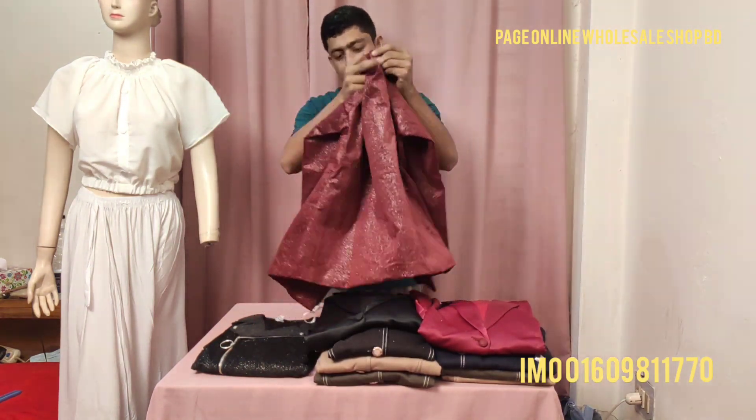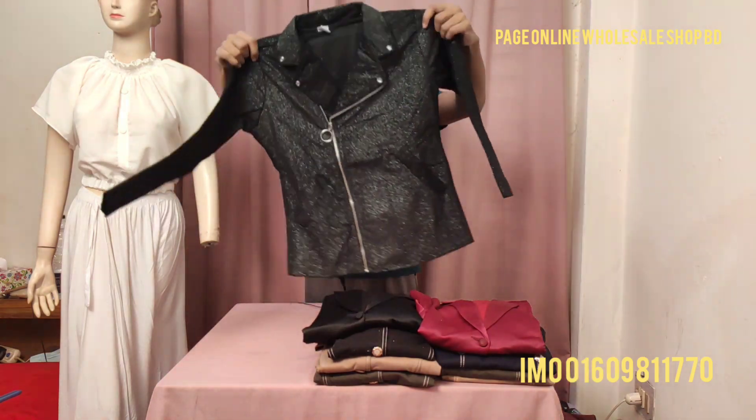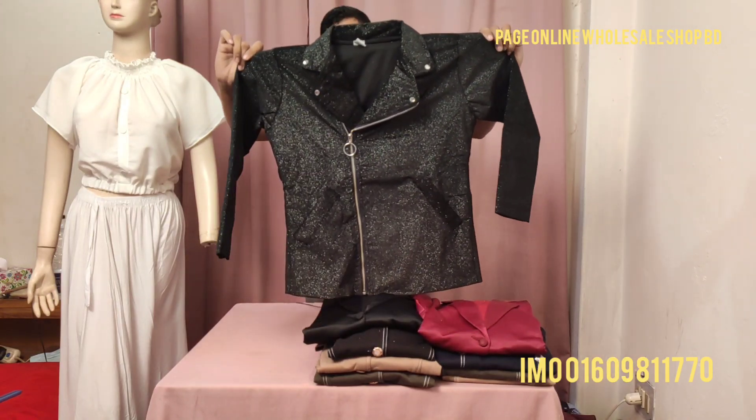If you look at this biker jacket, the price is only 1,250 taka. The biker jacket is only 1,250 taka.